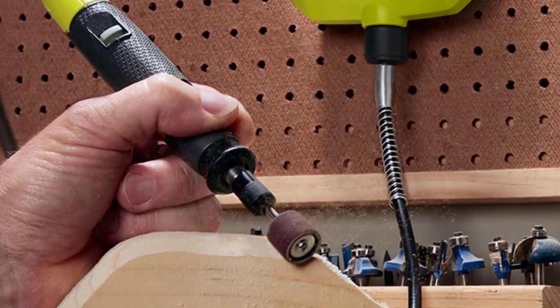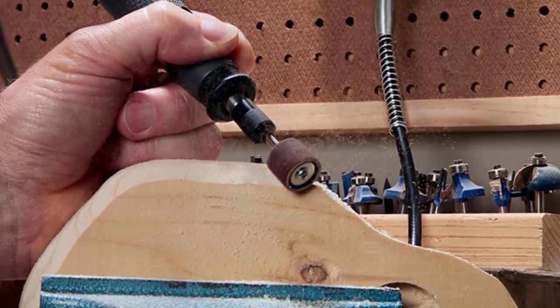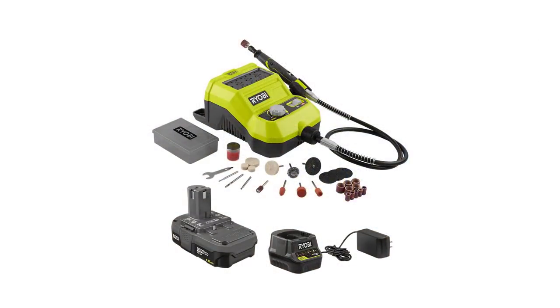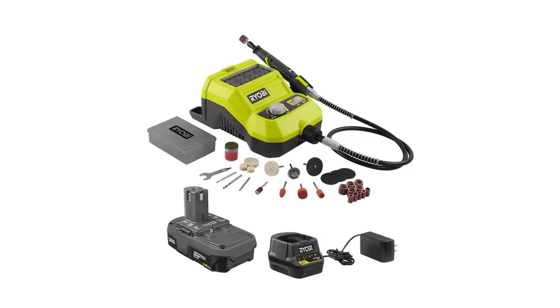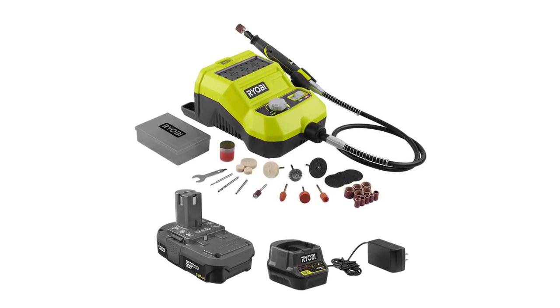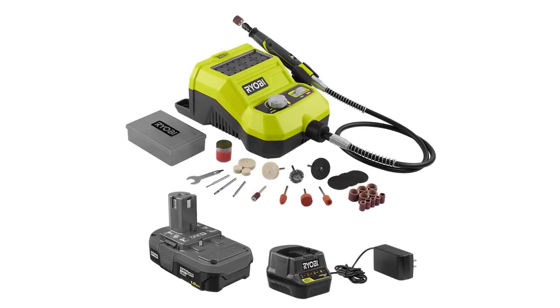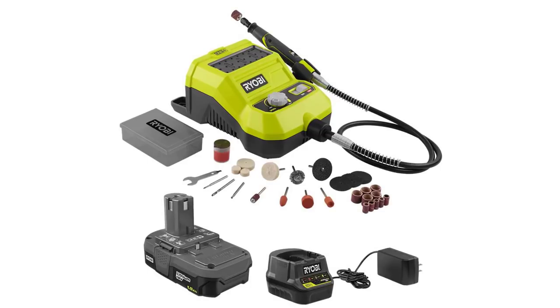There is also onboard accessory storage to keep all your accessories organized and within reach. This lightweight yet powerful kit includes a 1.5 amp battery, an 18-volt charger, a 36-inch flexible shaft, 33 grinding, cutting, sanding, and polishing accessories, an accessory storage case, an operator's manual, and Ryobi's three-year warranty.